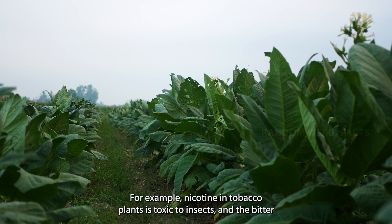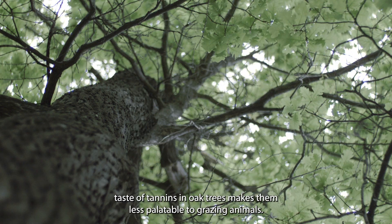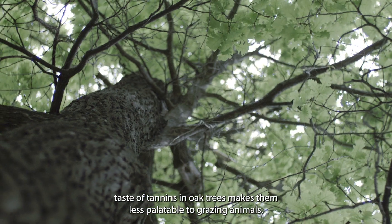For example, nicotine in tobacco plants is toxic to insects, and the bitter taste of tannins in oak trees makes them less palatable to grazing animals.